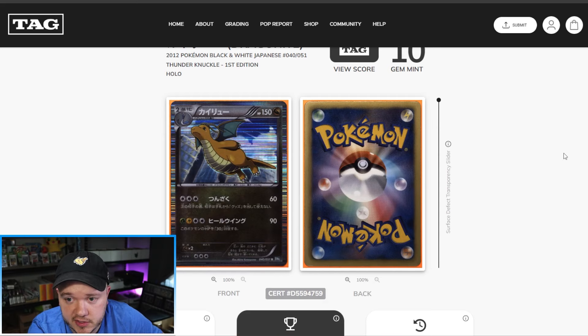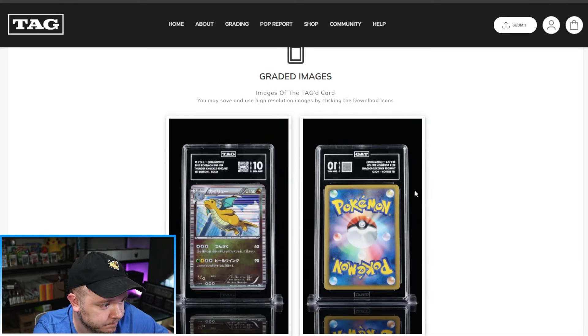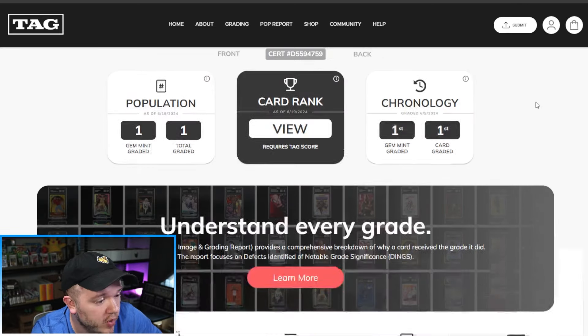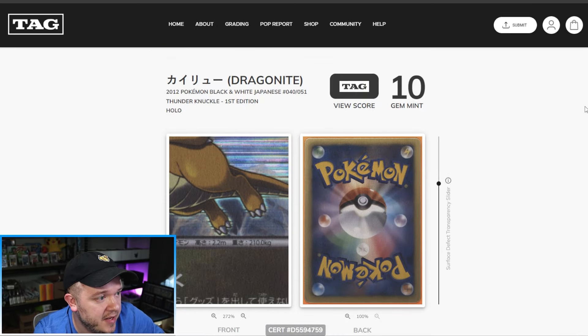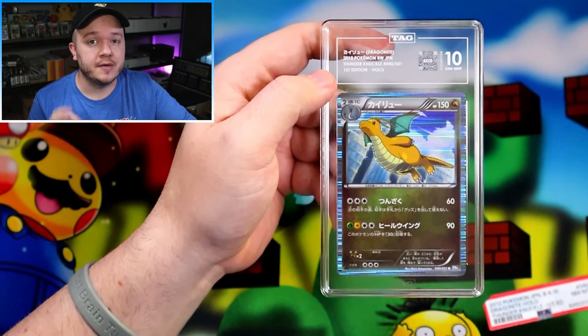In the DIG Report for the Dragonite, I said there was a stain in between Dragonite's legs. Let's see if they actually call it out. Surface: zero dings, front and back — it's not actually showing the stain at all in the defect surface transparency slider. I wonder if stains just aren't picked up by their imagery. That also makes you wonder about cards with sun fading — would their photography be able to catch that, or would it have to be caught by a person? The stain was not detected; the card went from PSA 8 to TAG Gem Mint 10.